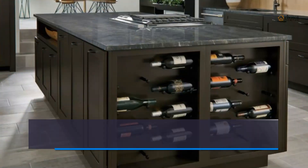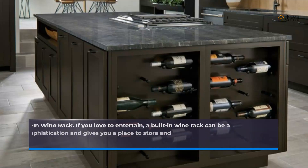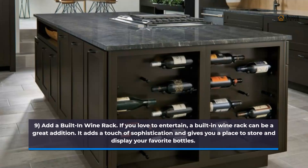9. Add a built-in wine rack. If you love to entertain, a built-in wine rack can be a great addition. It adds a touch of sophistication and gives you a place to store and display your favorite bottles.